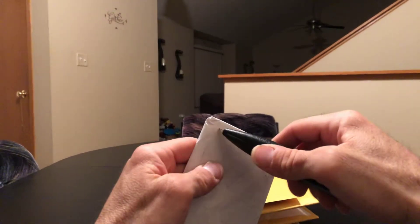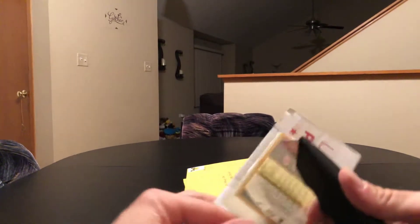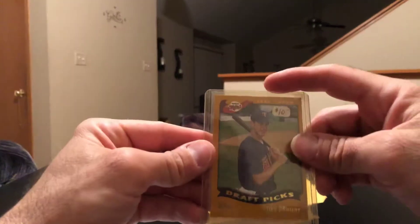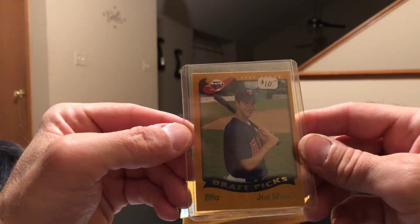All right, now we'll get into the stuff that I just got today. Got the Joe Mauer 2002 Topps draft pick.